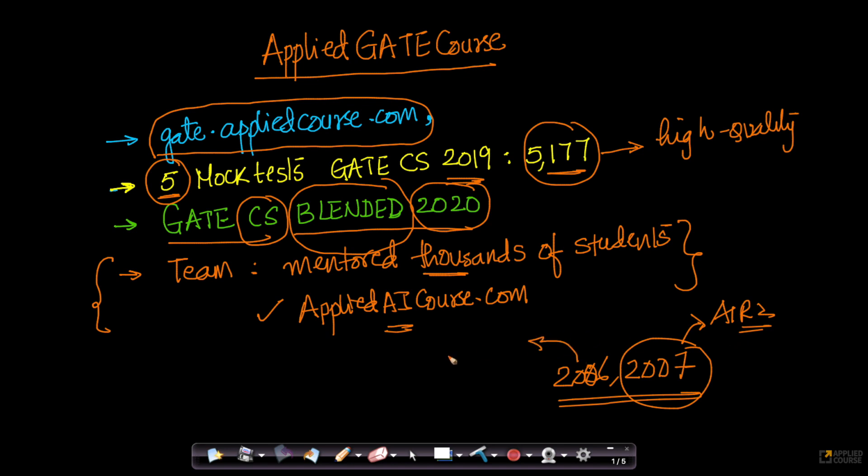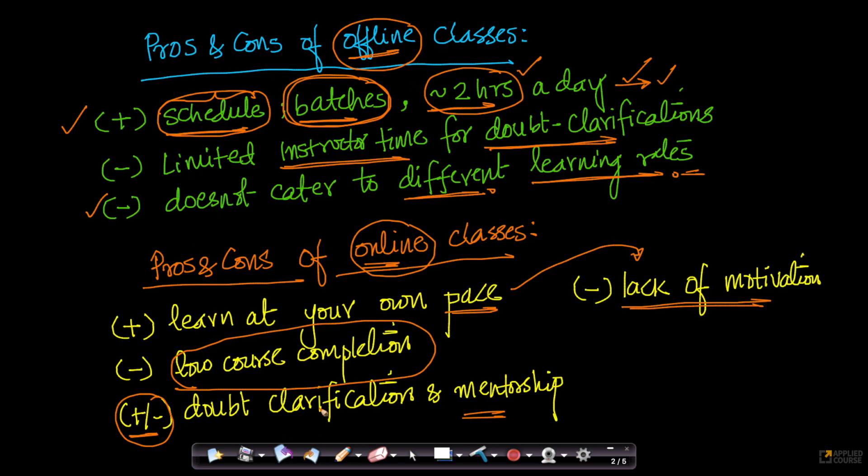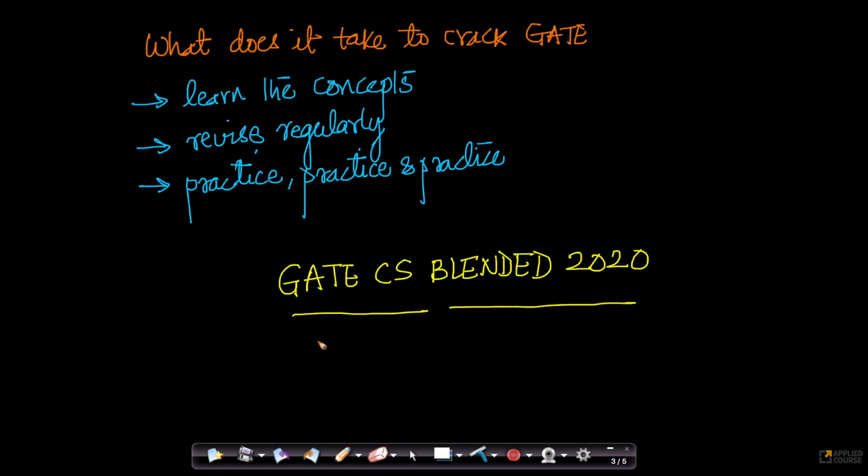We have been through your shoes — we have been through the stages that you are in. Almost all the team at Applied GATE Course has been through that stage. We learned what the situation is, what worked for us. We talked to lots of toppers, single and double digit rankers of GATE in the last 10 years, and based on their feedback, we are designing the blended course. But first, we need to understand: what does it take to crack GATE?